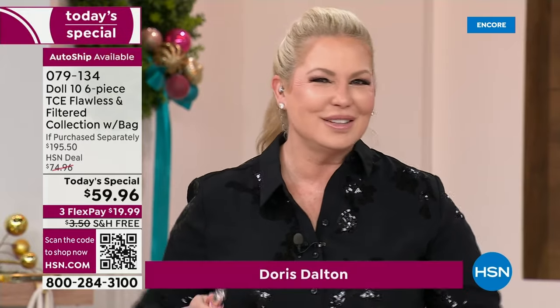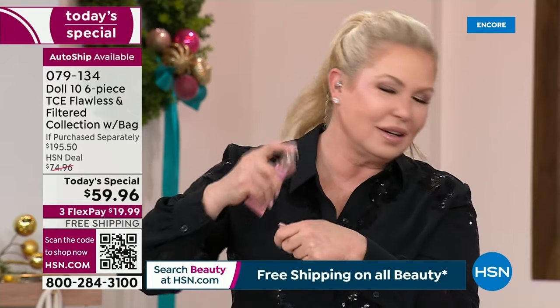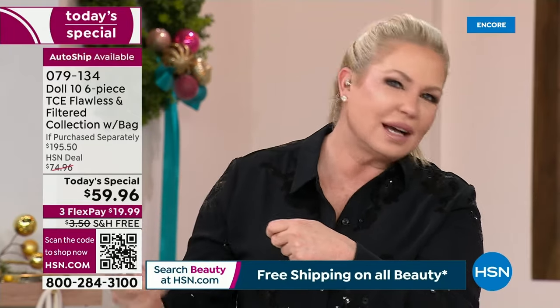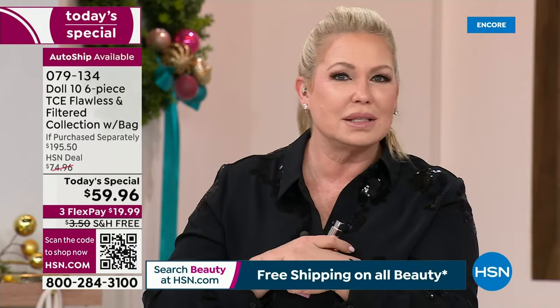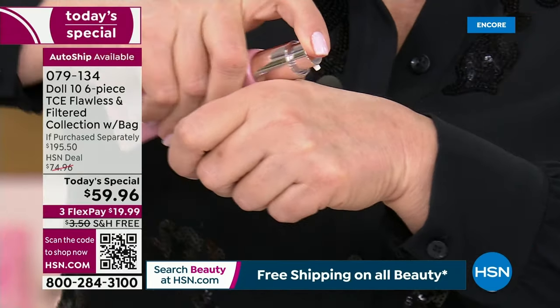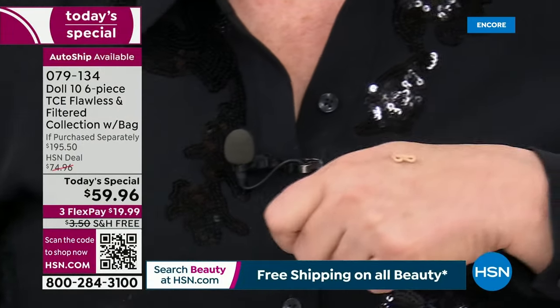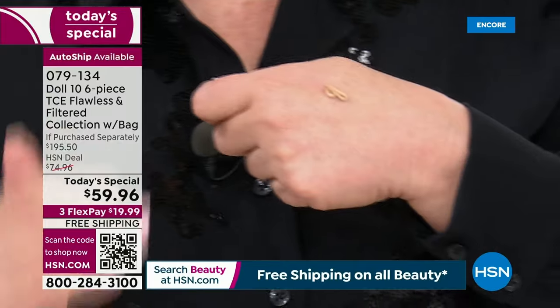Stay right here because this is something you don't want to miss — it's probably something you've never seen before. That's why it's a today's special. This is called liquid filter. Again, clean beauty — that's what Doll 10 is all about. Doctor-developed. I'm a doctor. I created this for my own need, to be real honest. You'll pump it one or two times, and you'll see this texture. So what is liquid filter and why do you need it?